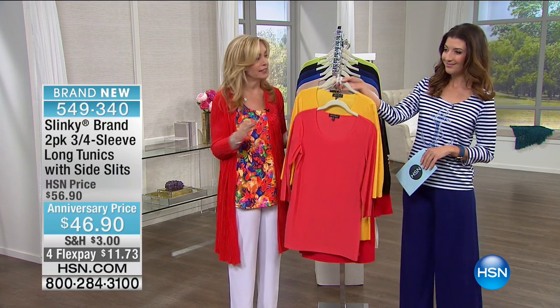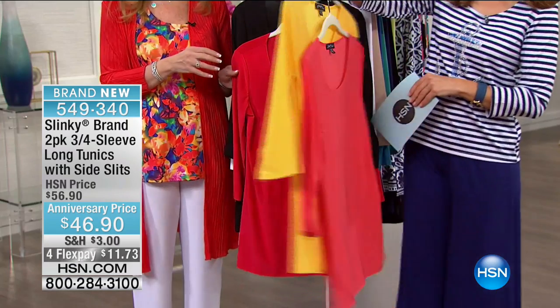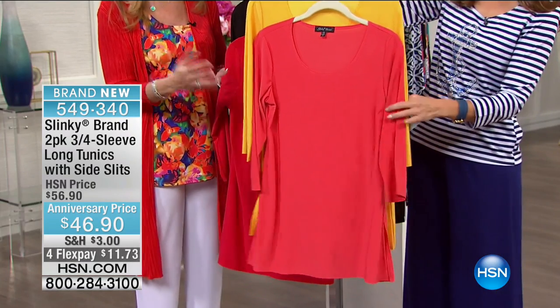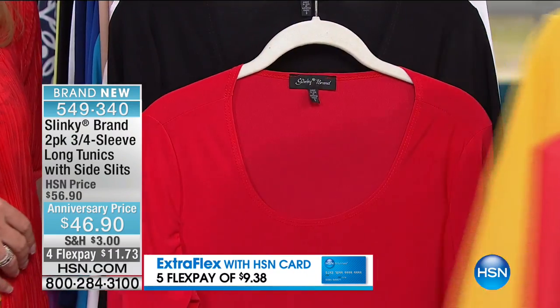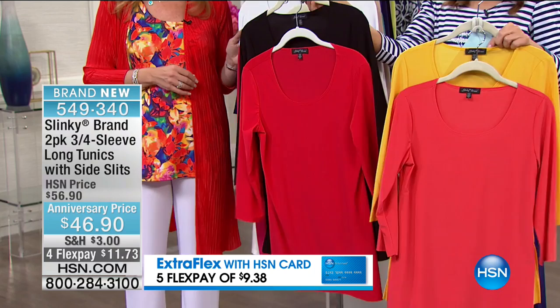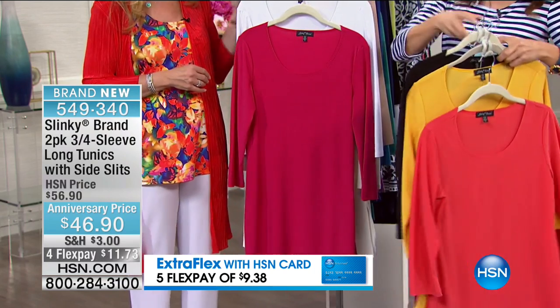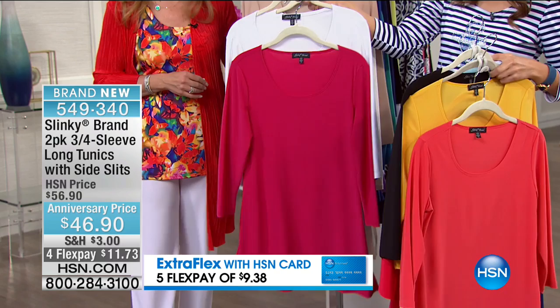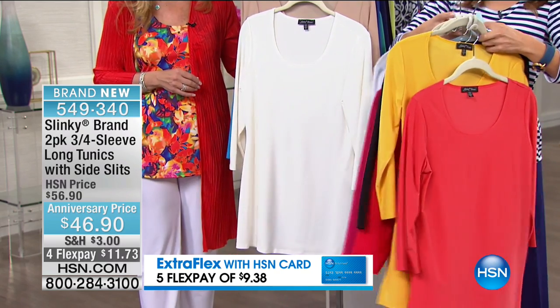We have a color for everybody. Mango and poppy red — that's cute, that's our first duo. The poppy red is really like a fun cantaloupe color, perfectly described. Here's our lipstick red and black duo — you're getting them both. And here's our bright fuchsia and white — that's so cute.